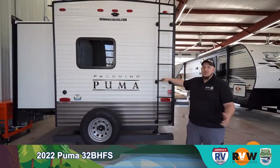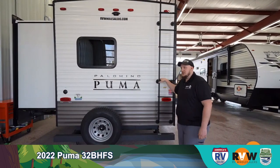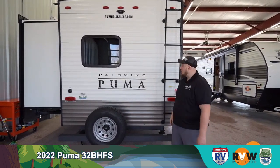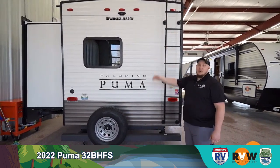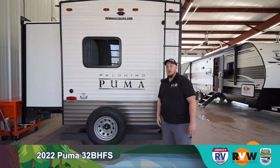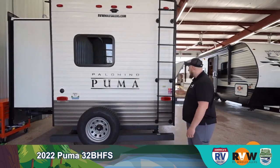In the back you have a ladder to get on top of the camper so you can inspect the roof. The spare tire is mounted directly on the back so it's always right there. Backup cameras are prepped on all the Pumas so you can add a camera and see everything behind you.